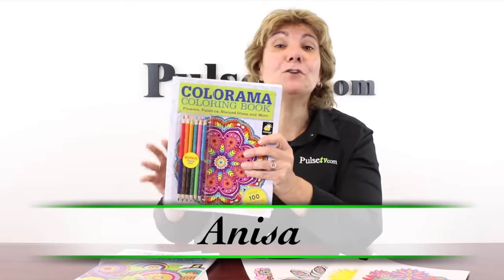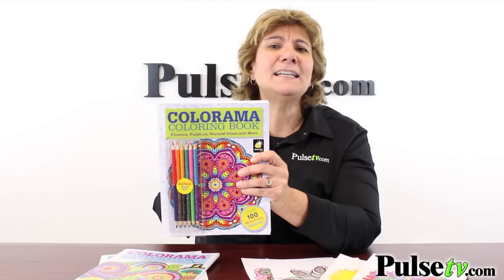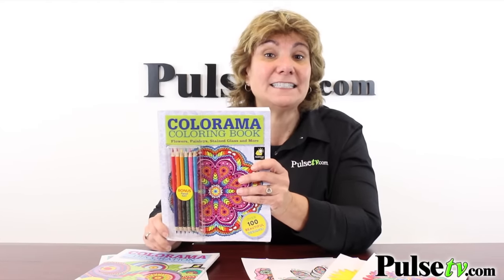Hey, it's Anissa and today we've got for you the Colorama. This is the adult coloring book that we've all been hearing about, and this was a big seller at Christmas time. I know so many people who've gotten this. Now this is the official as-seen-on-TV version, so let's take a look at the commercial.